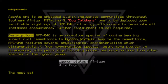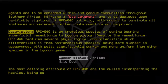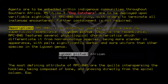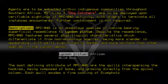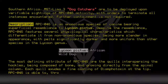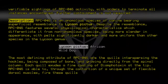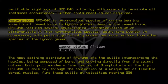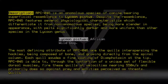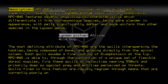The most defining attribute of RPC-046 are the quills interspersing the hackles, being composed of bone and growing directly from the spinal column. Each quill exudes a fine coating of diamphatoxin at the tip. RPC-046 is able to, through the contortion of a unique set of flexible dorsal muscles, fire these quills at velocities nearing 550 meters per second, and primarily does so against prey and entities perceived as threats. Quills fired in this fashion are rapidly re-grown through means that are currently poorly understood.